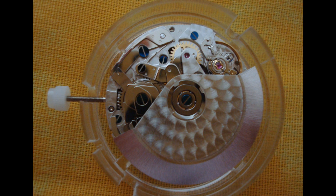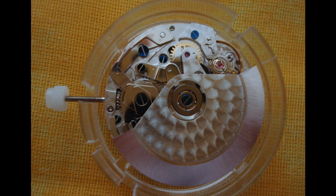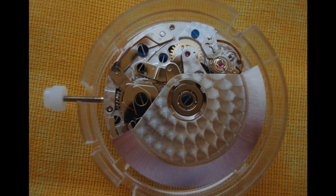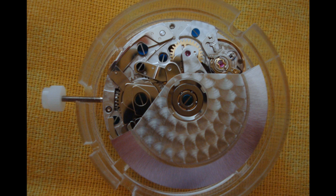The first shortcut was the use of computer technology, making the Valjoux 7750 one of the first computer-designed movements. Also, the existing Valjoux 7733 was used as a base for the movement, thus enabling the timekeeping functions to be left largely alone.